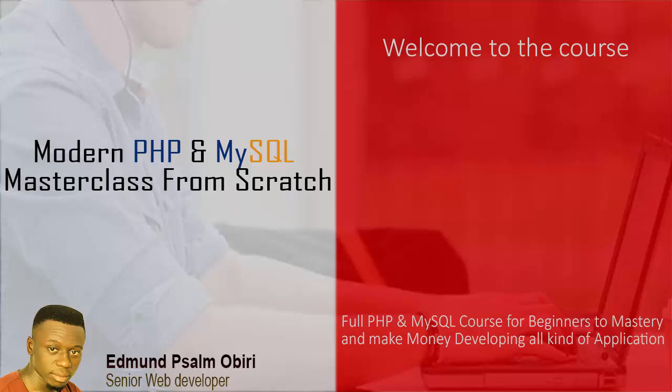This course is designed to take you completely from scratch to mastery, so no programming knowledge is required to start. I've been a PHP developer for eight years now, and I've worked as a PHP developer in Canada, the USA, and other parts of the world.